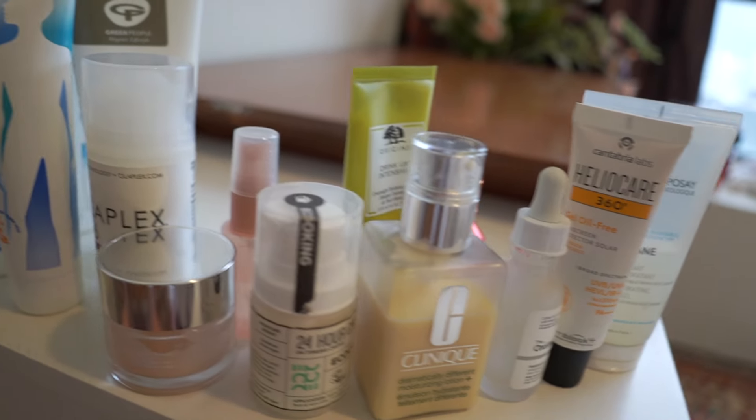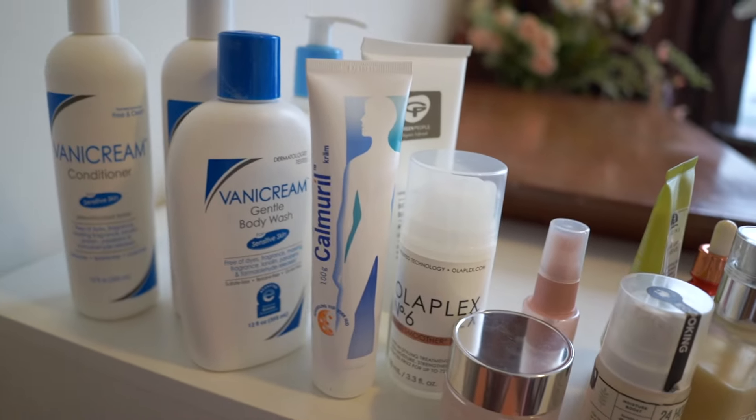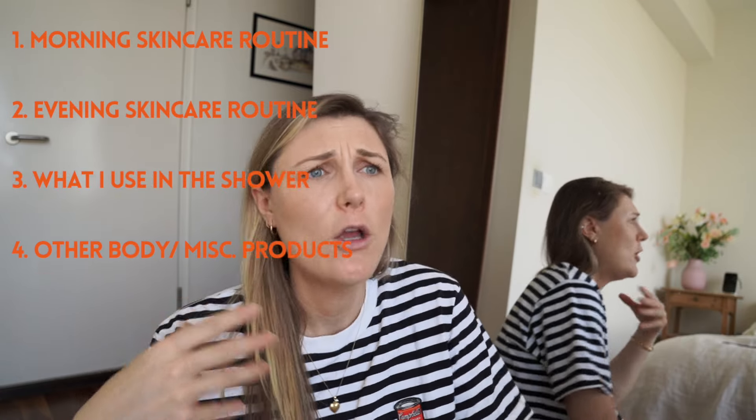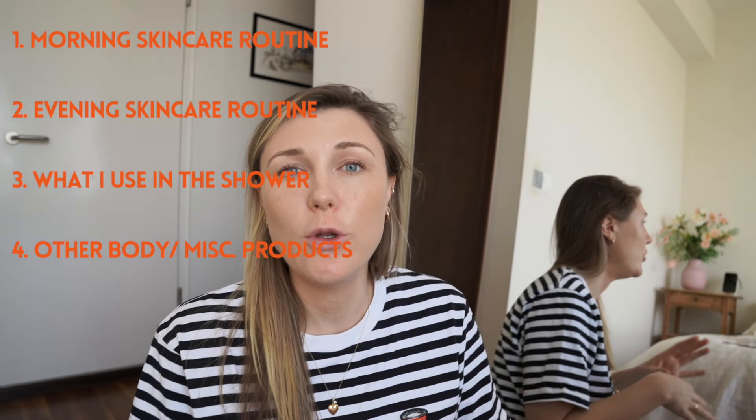My skin likes to rotate and use different products. For some reason it gets quite irritated if I overuse any one particular product. Even though I like to think of my skincare routine as quite minimal, I actually use a lot of different products. Today I'm going to be talking about my morning face routine, my evening face routine, what I use in the shower, and also some random products that I use on my body or in my hair.